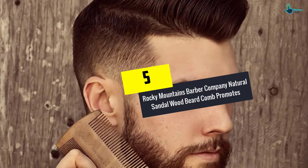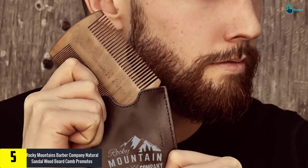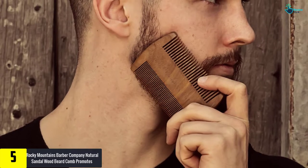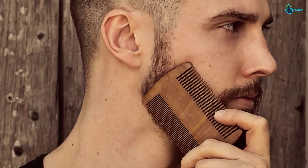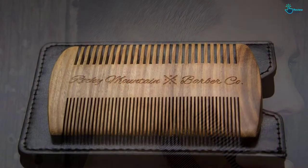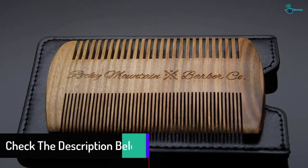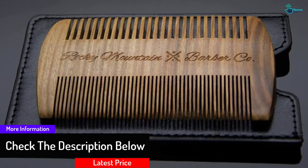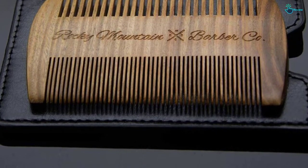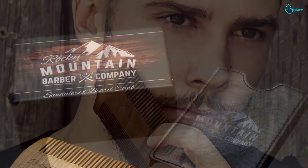Starting at number 5, we have the Rocky Mountains Barber Company Natural Sandalwood Beard Comb. This comb promotes a healthier kind of beard growth. It is made using premium sandalwood and features a signature scent. Most importantly, it does not cause static in your hair, and works better than other plastic combs. It consists of fine and wide teeth so you can experience ultimate beard control. Regular usage of this wooden comb will perfectly nourish your beard, giving it natural conditioning, and promoting moisture and shine.